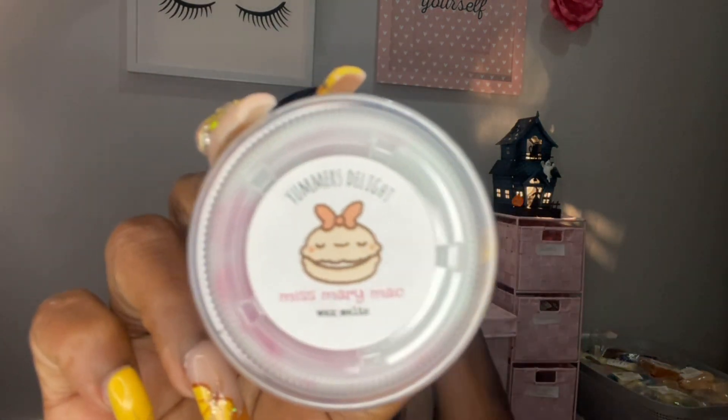I got three more in here and then an eight pack — I think I got over 30. Miss Mary Mac — cute cute cute cute! This one is mint buttercream and yellow cake, so this one is different. I have to rub it to get the scent — let me pop it out. Oh, this smells so good. Yeah, buttercream and mint. A bedroom scent for sure — I love this.